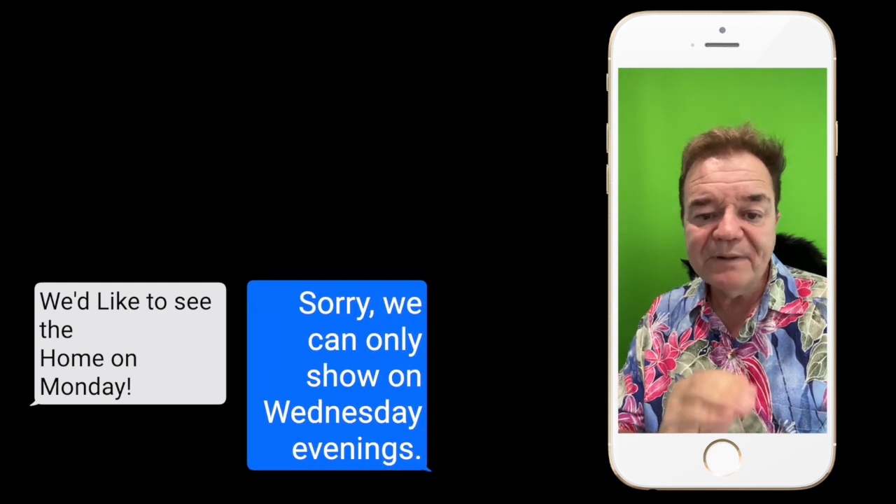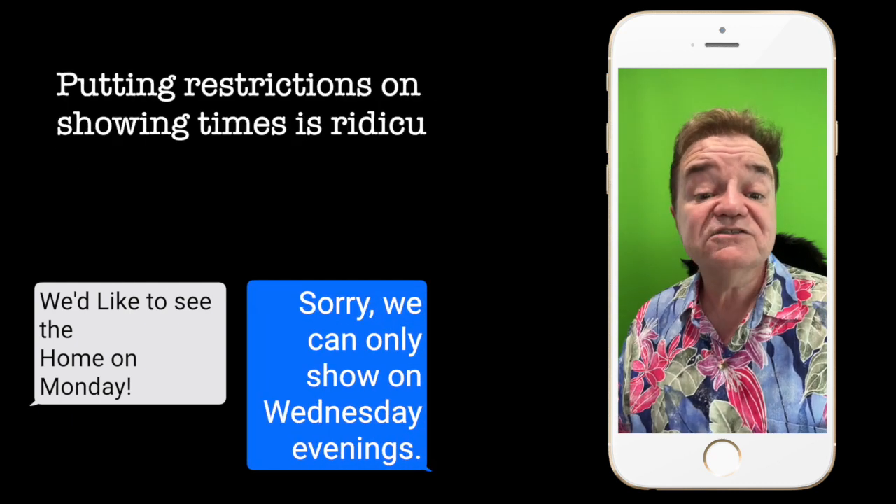Putting restrictions on showing times is absolutely ridiculous. Buyers have limited time as well.